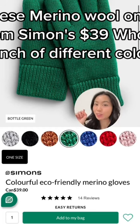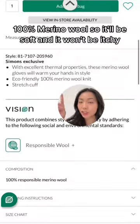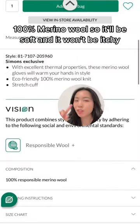These merino wool gloves from Simon's are $39. There's a whole bunch of different colors. They're 100% merino wool, so they will be soft and won't be itchy.